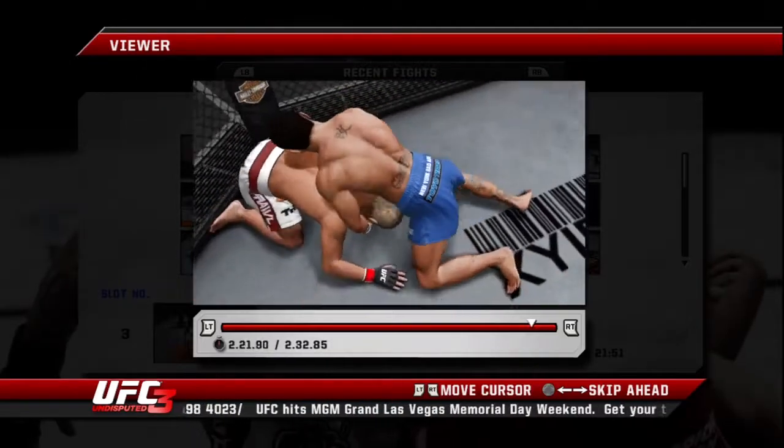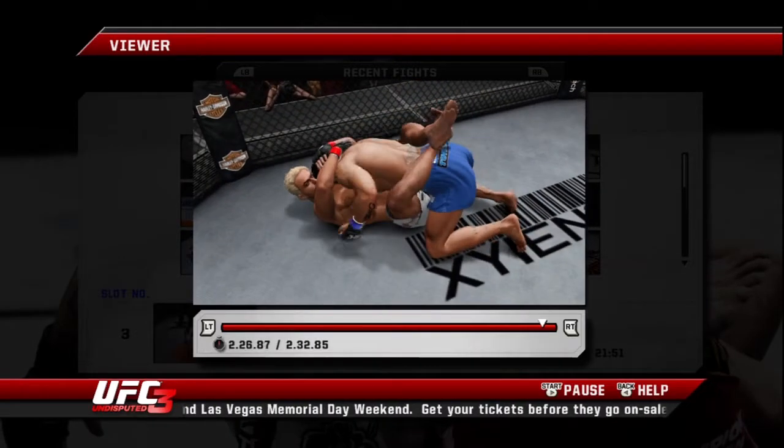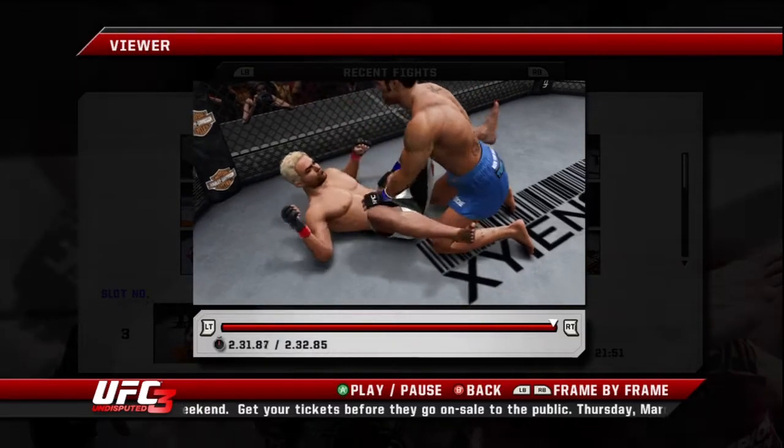It looks like he's recovering. He did a great job of avoiding those strikes on the ground. Back in the guard. Two rounds in the books, three rounds to go.